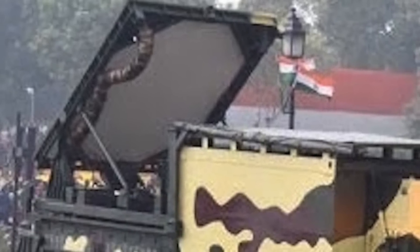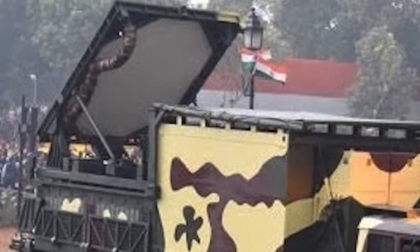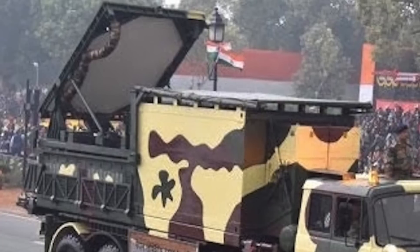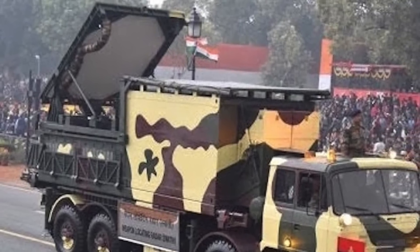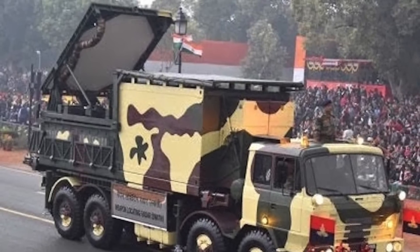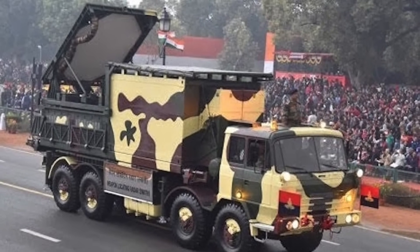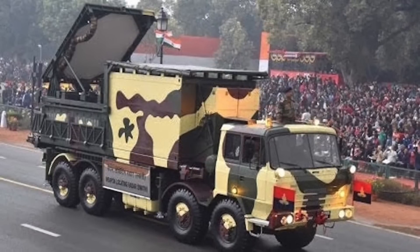Here is an overview of its working. An artillery gun fires a shell across the LOC towards Indian territory. Swati, which is constantly scanning the sky, detects the incoming projectile. The system starts tracking the path and feeds it to the onboard computers. The computers generate a virtual path and backtrack to the origin. The inception point of the shell is then provided to the attached offensive system.